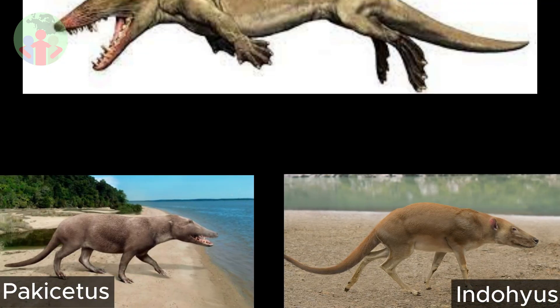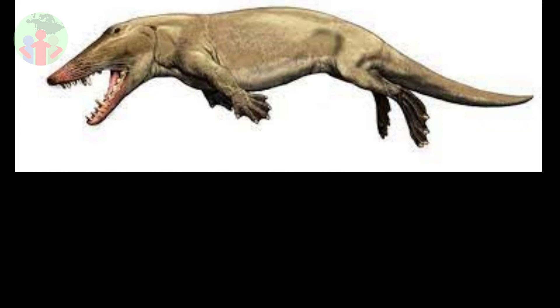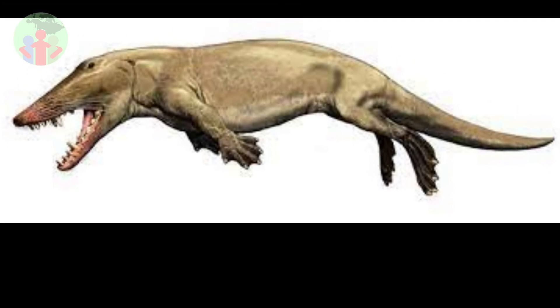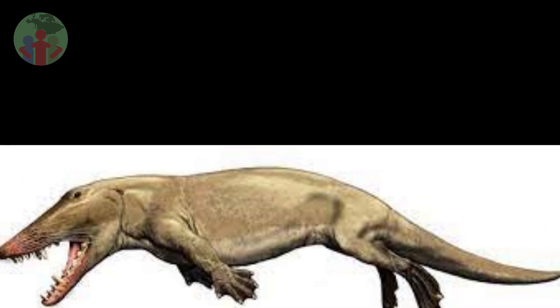Compared to other early whales, like Indohyus and Pakicetus, Ambulocetus looks like it lived a more aquatic lifestyle. Its legs are shorter, and its hands and feet are enlarged, like paddles. Its tail is longer and more muscular too.